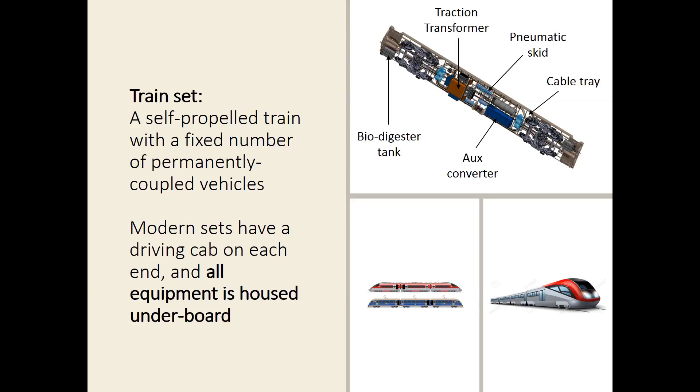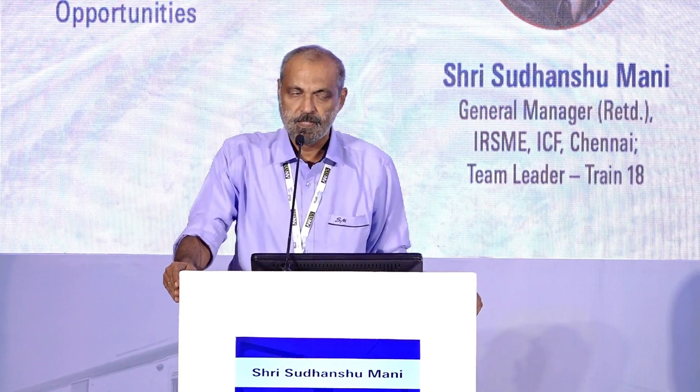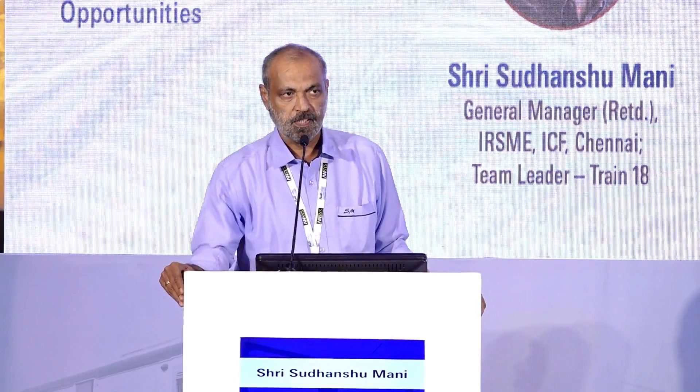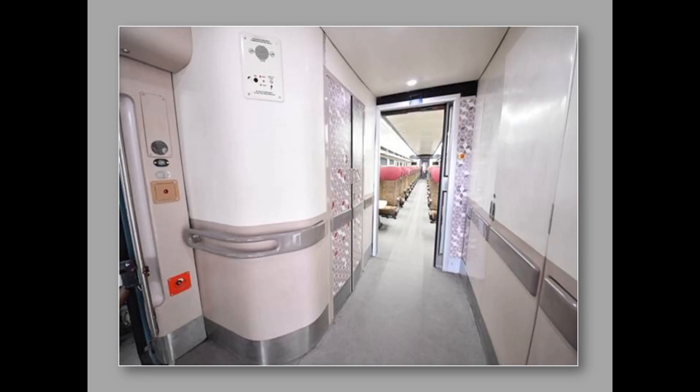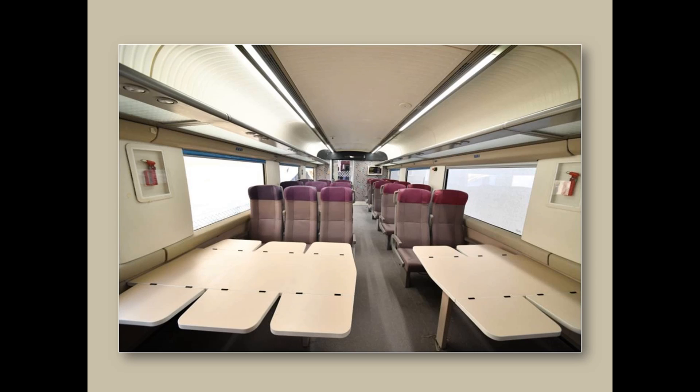Let's begin by talking about what is a train set. It's nothing but a semi-permanently coupled train without any locomotives — except one or two exceptions in France where you have power units. The equipment in modern train sets is all mounted under the board. That is, from one cab to the other cab, the entire space is used for passenger amenities, and no equipment — including for powering, air conditioning, lighting — is on top. It's all under the board, giving a vast space for passengers.